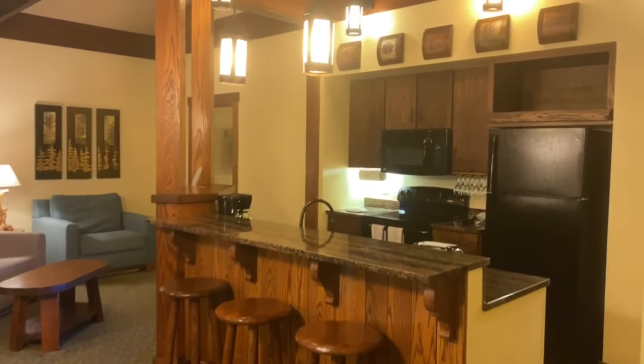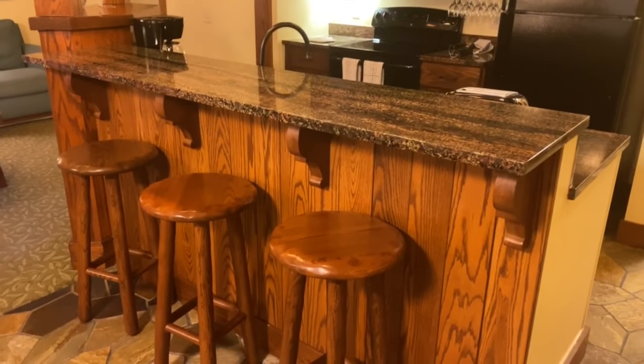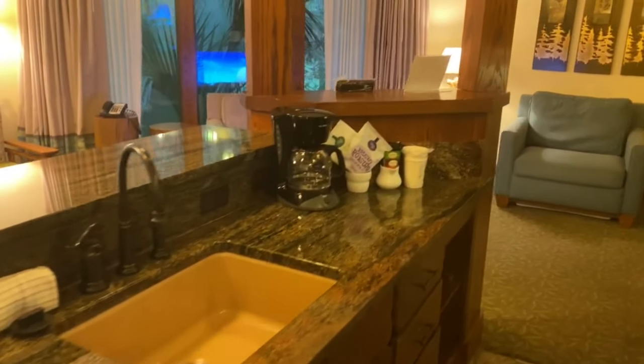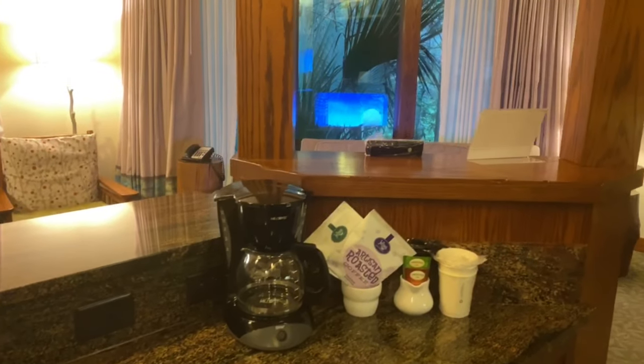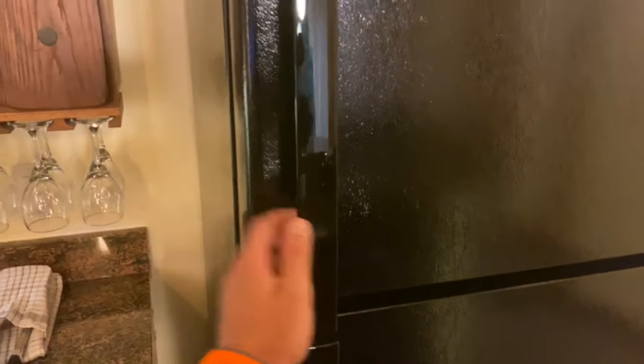Immediately to the right of the front door is a safe, vacuum, iron, and ironing board. It's a very large spacious kitchen with three bar stools. Toaster, coffee pot with Joffrey's coffee, dishwasher, and a full-size fridge and freezer with ice maker.